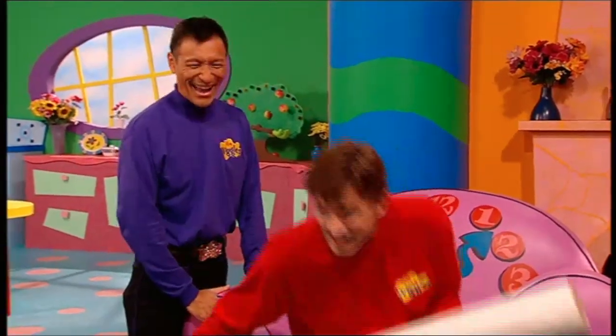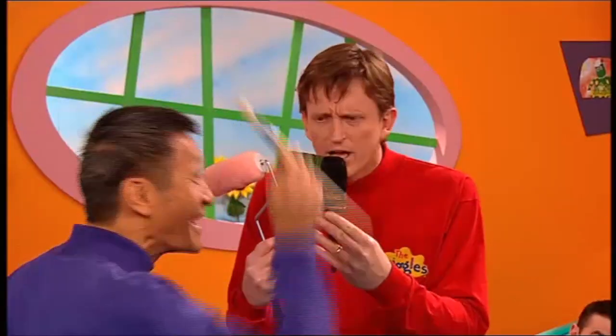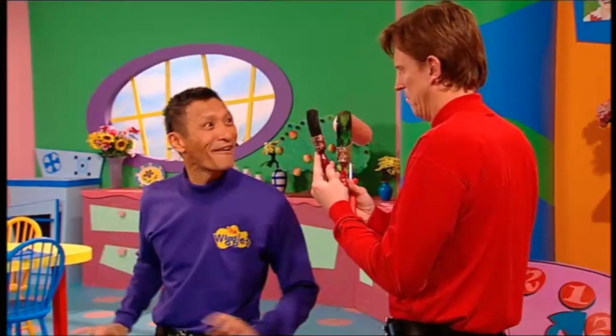Excuse me, everyone. Do you know where I might find some paintbrushes around here? Yeah, Jeff, I'll get you a paintbrush. Wow. I thought he might have asked for a roller or something. Usually when people paint a house, they use a roller to save time because a roller is much bigger than a paintbrush. What's he doing? Paintbrushes! That ought to do it. Thanks, Murray!